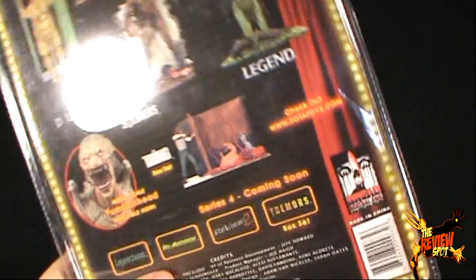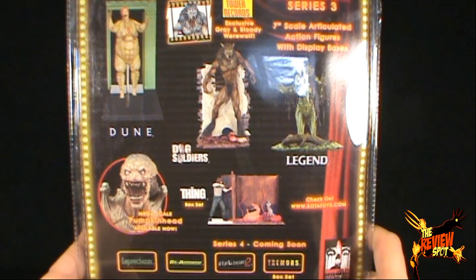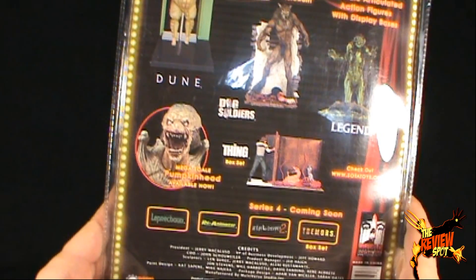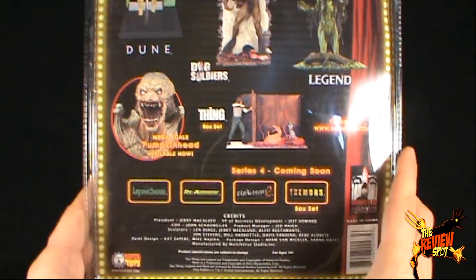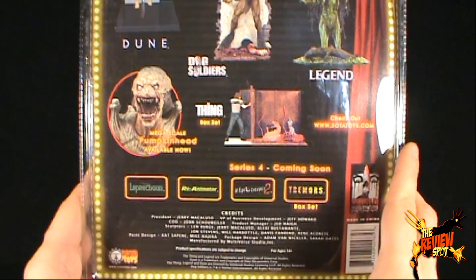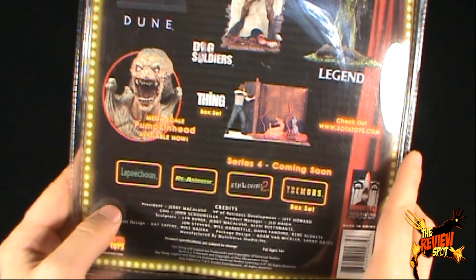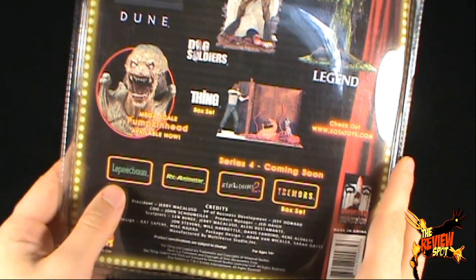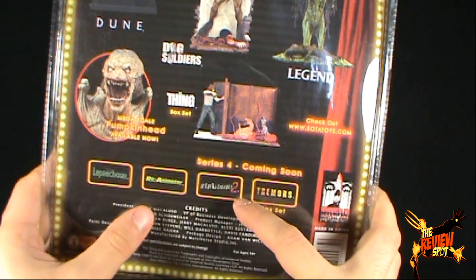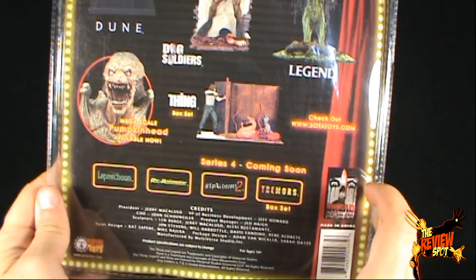On the back you can see other figures available in Series 3: we've got Dune, Dog Soldiers, of course Legend, The Thing box set — which would have been a nice set to get — and also a mega scale Pumpkin Head. Series 4 was coming soon, but unfortunately Series 4 never happened, my friends. We would have had a Leprechaun figure, a Reanimator, Jeepers Creepers 2 Creeper, and Tremors. Just think how wonderful that would have been.